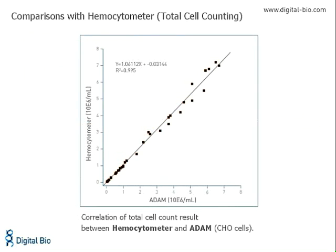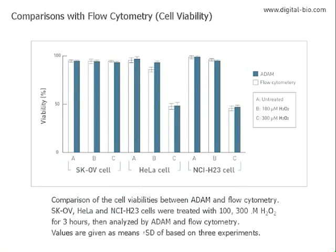Atom compares very well with traditional counting methods using a hemocytometer. A comparison of Atom and hemocytometer-counted CHO cells is demonstrated in this figure. Atom also measures up against flow cytometry as a platform for determining cell viability. In the following experiment, cells from each of three cell lines were treated with two different concentrations of hydrogen peroxide at toxic and subtoxic levels. SKOV cells show a higher tolerance of hydrogen peroxide than the HeLa or NCI H23 cells. Results obtained with a flow cytometer are accurately reproduced by Atom.